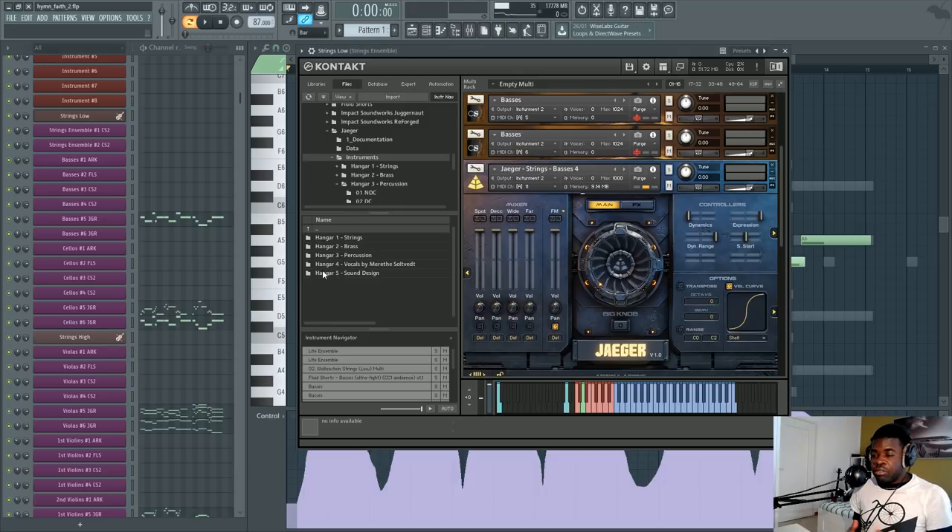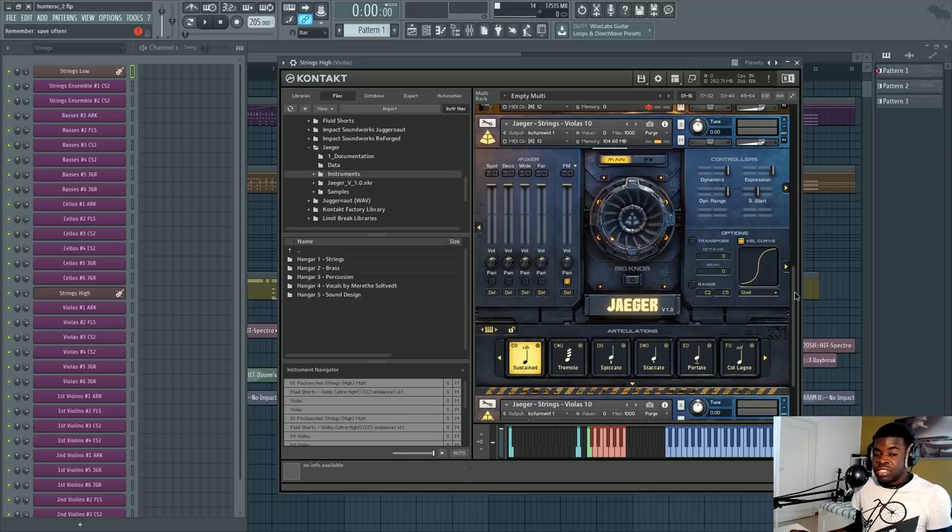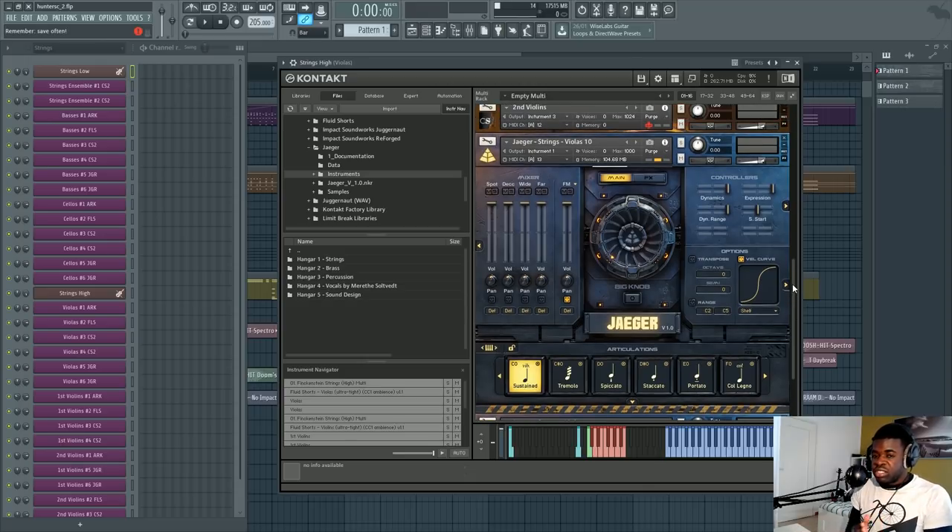My overall take: Jaeger is one of the greatest libraries Audio Imperia ever released. After trying this product, I was so proud of what they achieved. This is a quintessential starting kit for composers. It has everything and it sounds modern as hell. The strings, brass, and percussion sound good. The vocals and sound design are top notch, in my opinion.